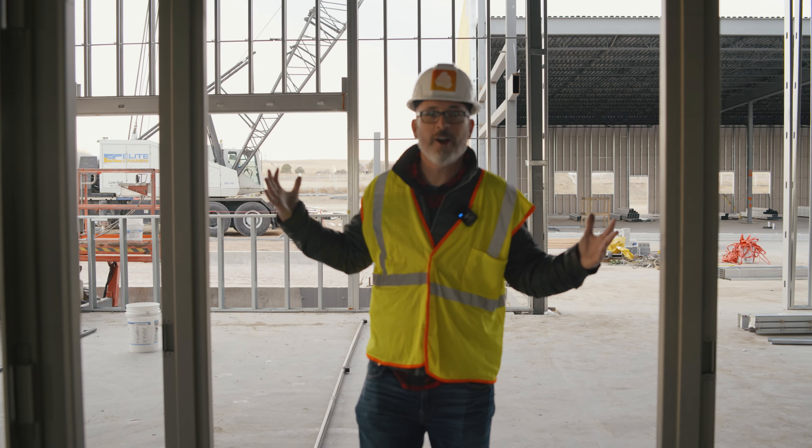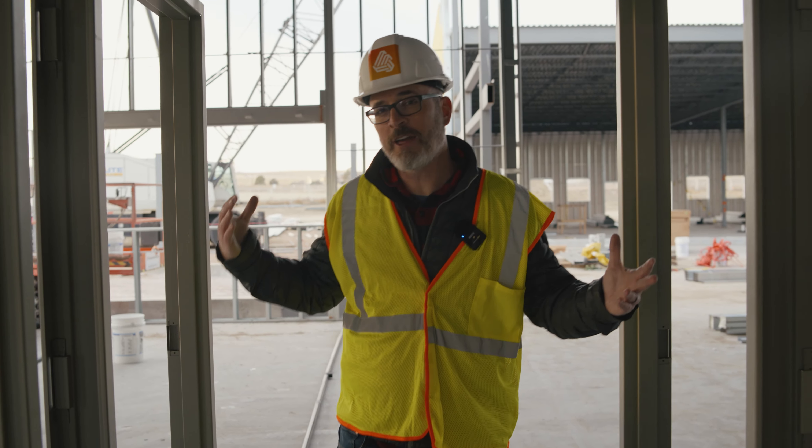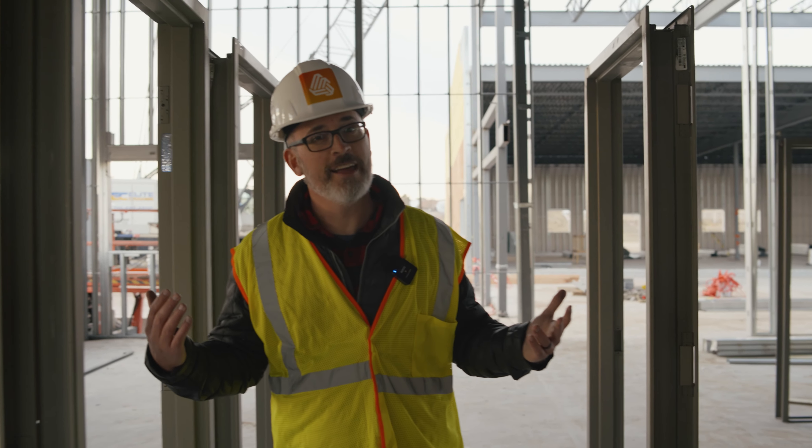Welcome to our office wing. I'm currently walking through the hallway. I know it may not feel like much of a hallway, but as you see me passing, all of these doorways are going to be the doorways to our different offices. The building is really starting to take shape — you can actually see where things are going to be laid out, and it's really exciting.